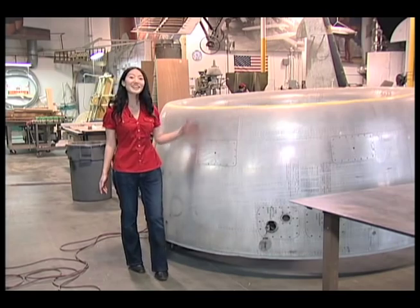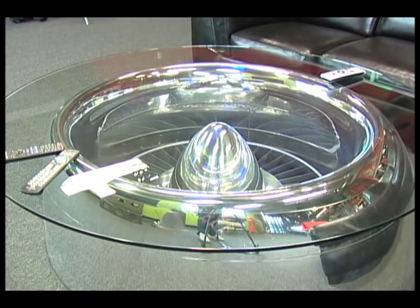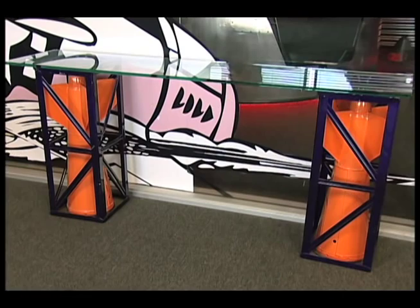How do you take an airplane part like this and turn it into something like this? Here's a story about two men who had a dream that just took off. It's called MotoArt — vintage aircraft parts reborn as functional art for the office and the home.